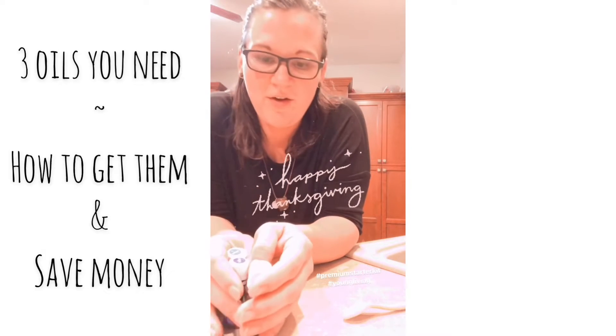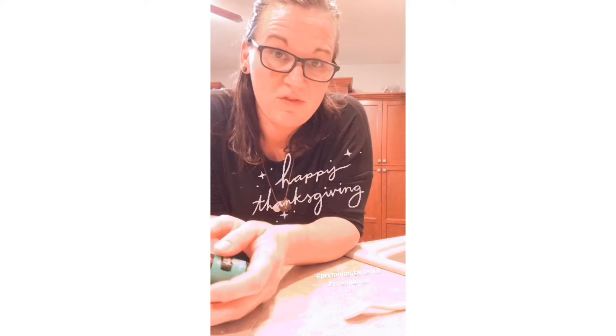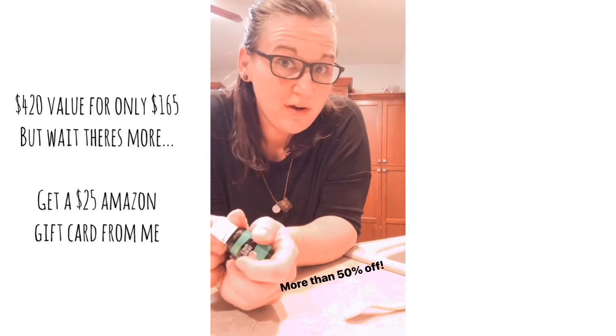Happy Thanksgiving! So I am doing a personal recommendation — you know I use oils. I highly recommend everybody get started with the premium starter kit. It comes with 12 oils and a diffuser. It is over a $400 value and you get it for $165.